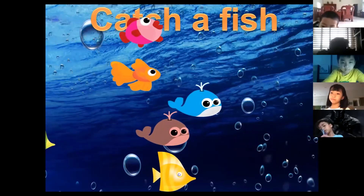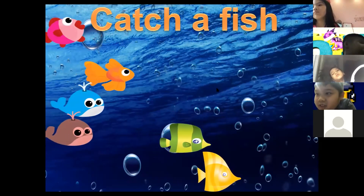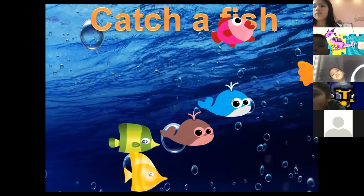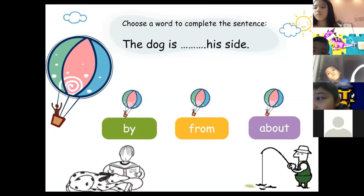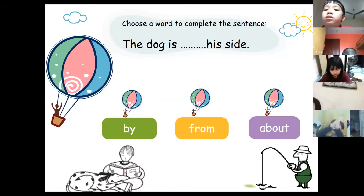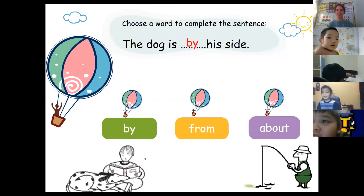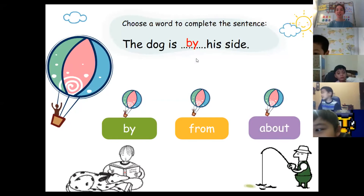Dan chooses the blue fish. The answer is: 'The dog is by his side.' It means the dog is beside him — the dog is by me, by my side. Good job, Dan.